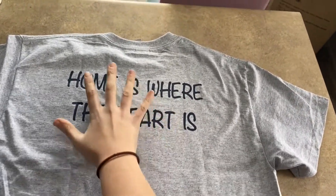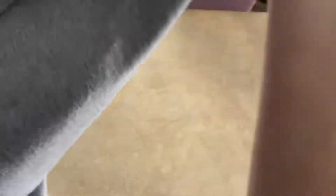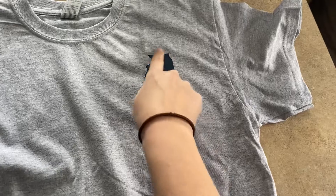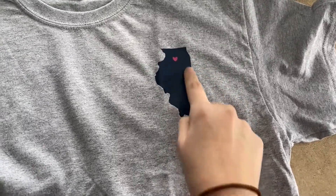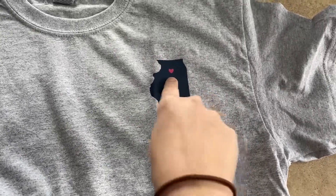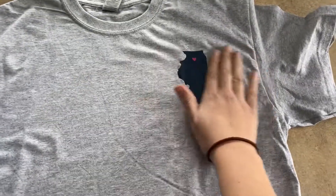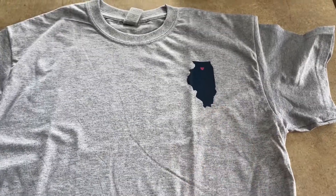The last one is actually going to be customizable. The back of the shirt says 'home is where the heart is,' and the front is where the customization comes in, because you'll be able to choose whichever of the 50 states you want, pick the city or town in that state, and I will put on the state and also put a little pink heart where that city is. My hometown is Mendota, Illinois, and that's where I put the little heart.